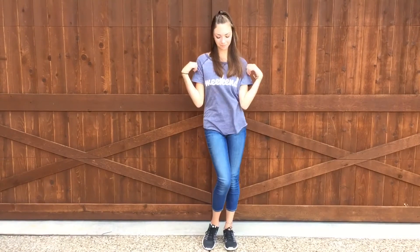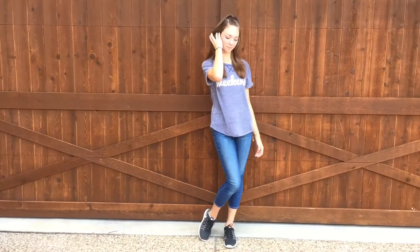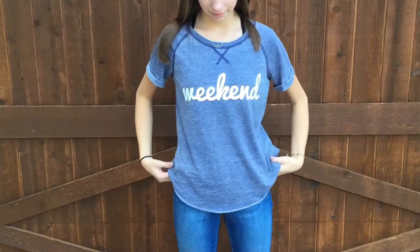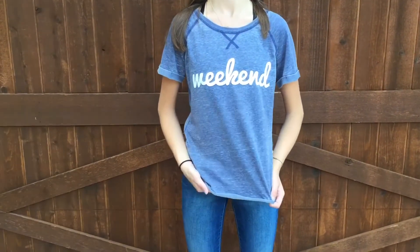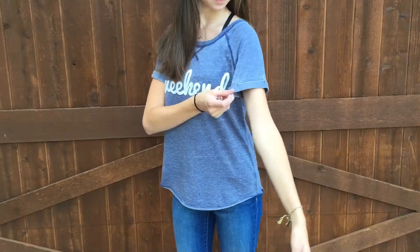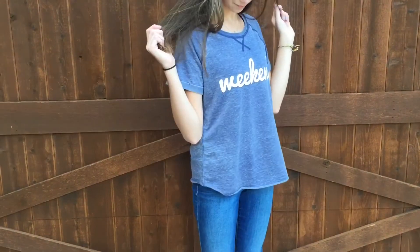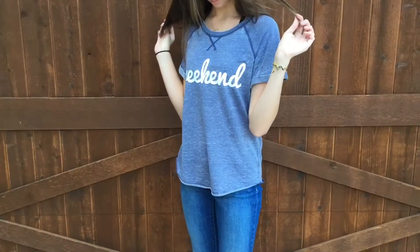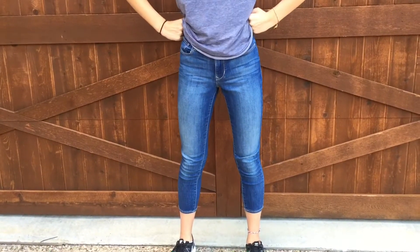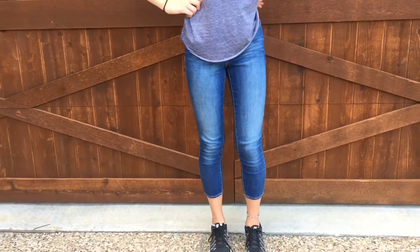Moving on to the next outfit — this one is great for one of those lazy days at school and it's really easy to put together. This shirt is from Target as well and I really love the faded style it has, along with the wide sleeves. I just find this shirt really relaxing, especially with the word 'weekend' on the front. These are my capris jeans from Old Navy that I've had for quite some time, but they are great for any day of school, especially the lazy days.